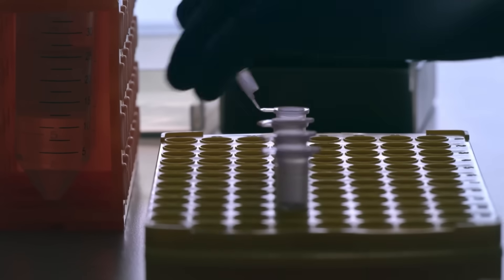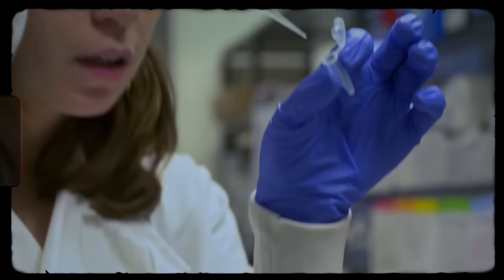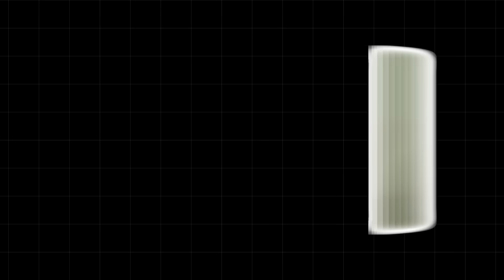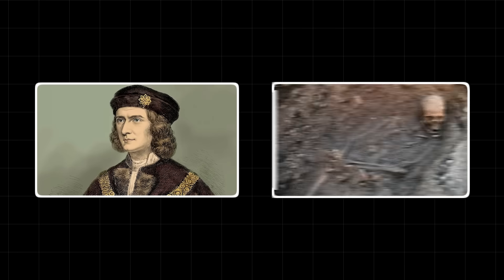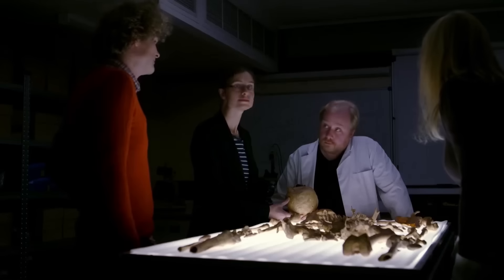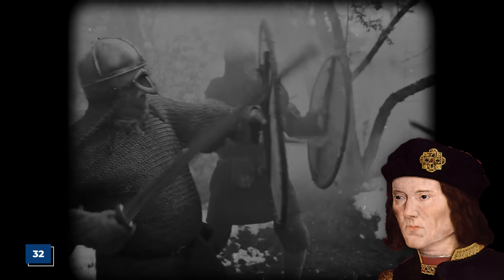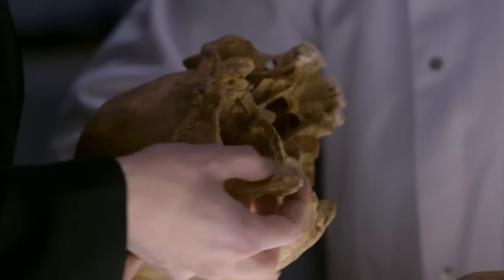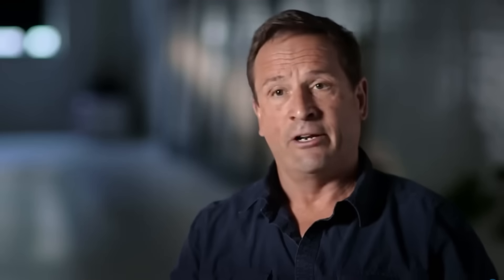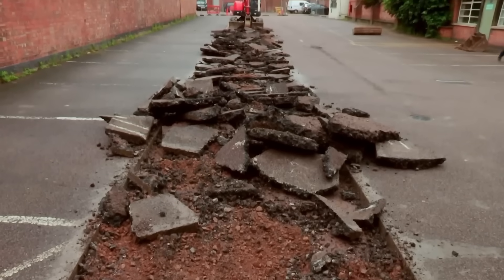Before the DNA dropped its bombshell, the skeleton itself was already telling a dramatic story. What many overlooked in the initial excitement was just how perfectly the physical evidence lined up with the historical accounts of Richard III's life and brutal end. The first major clue was the skeleton's age: forensic analysis showed the man was between 30 and 34 years old when he died — Richard III was 32 at the Battle of Bosworth Field. The location was just as compelling: historical records said Richard was buried in the choir of Greyfriars Church, and the skeleton was found in exactly that spot.